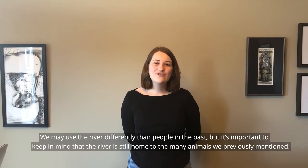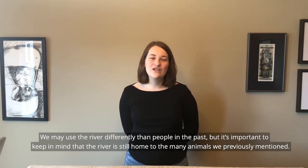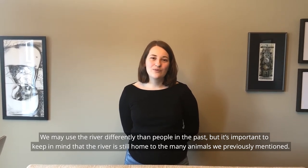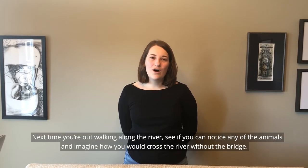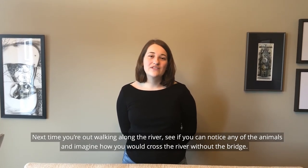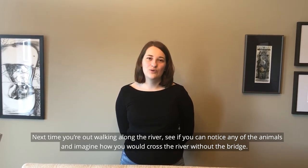We may use the river differently than people in the past, but it's important to keep in mind that the river is still home to many of the animals we previously mentioned. Next time you're out walking along the river, see if you can notice any of the animals and imagine how you would cross the river without the bridge.